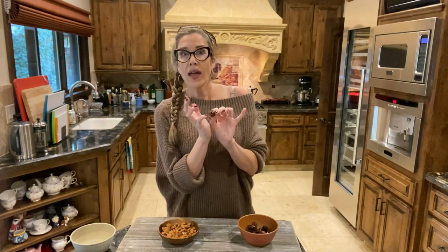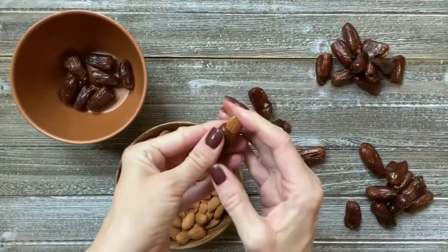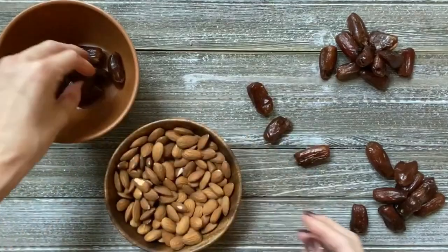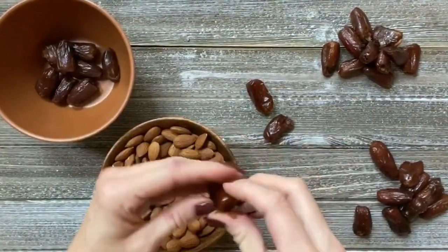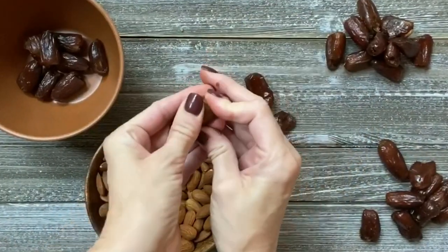The next step is to stuff every single one of our undressed dates. If you look at the bottom of the date, you're going to see a small hole where the pit was originally extracted. Taking your almond or your pine nuts — whichever you're choosing to use — insert it into the base of the date in the hole, give it a tiny little push, and then you can pinch it shut. Make sure that you do this with every single one of your 30 dates.